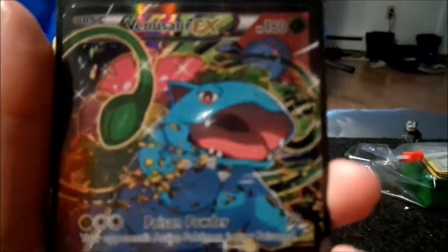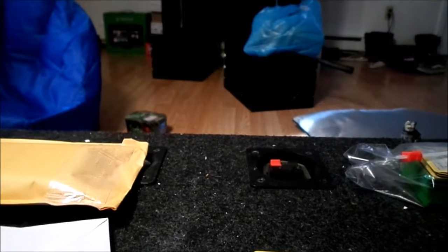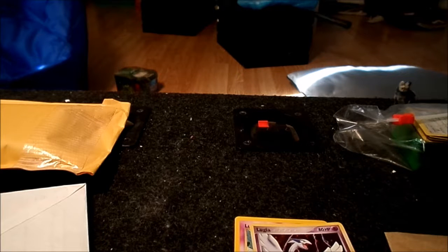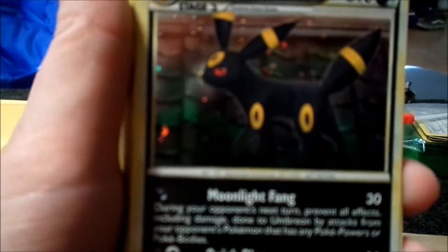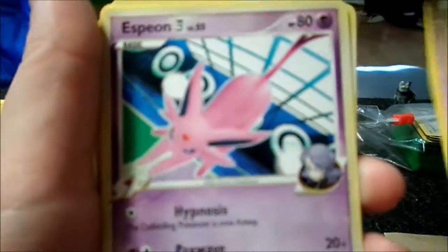I got this really awesome Venusaur EX full art — it's a promo. Then we're back — sorry, our dog had to mess with the camera. Next I got was this awesome Umbreon EX. I'm gonna go through these kind of fast because there are just a lot of Eevee evolutions. I think we've got a 20-minute cap on this: Umbreon, Leafeon, another Leafeon, Vaporeon, a lot of Vaporeons, a lot of Eevees. If you didn't already know, I do have an Eevee obsession.